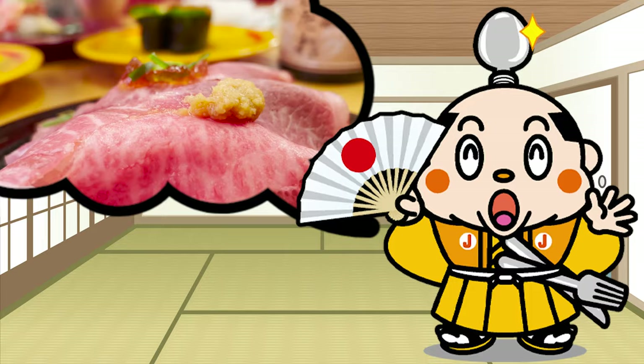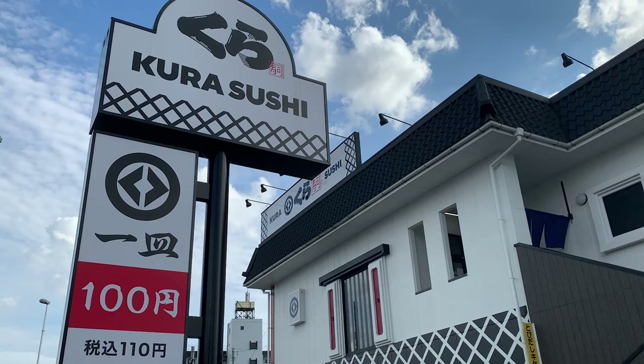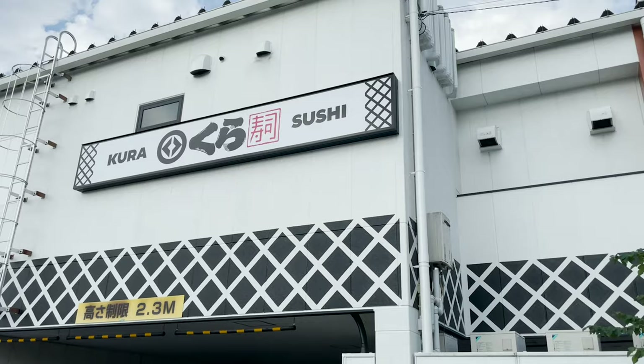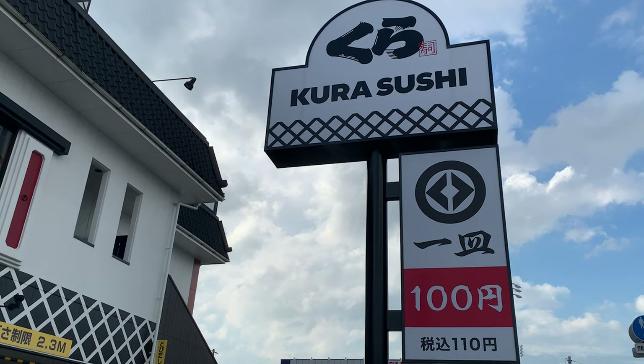Let me introduce you to my recommended conveyor belt sushi this time as well — it's a store full of delicious sushi. Here I am. This is Kura Sushi. Kura Sushi is the second most popular conveyor belt sushi in the industry following Sushi Row. It's one of the most high-tech conveyor belt sushi restaurants with machines and robots.